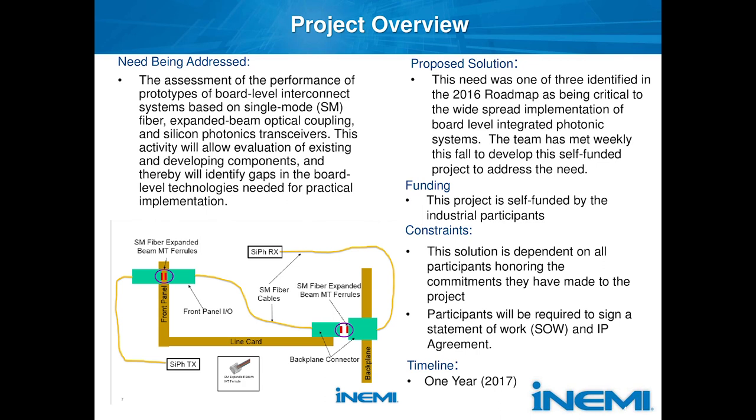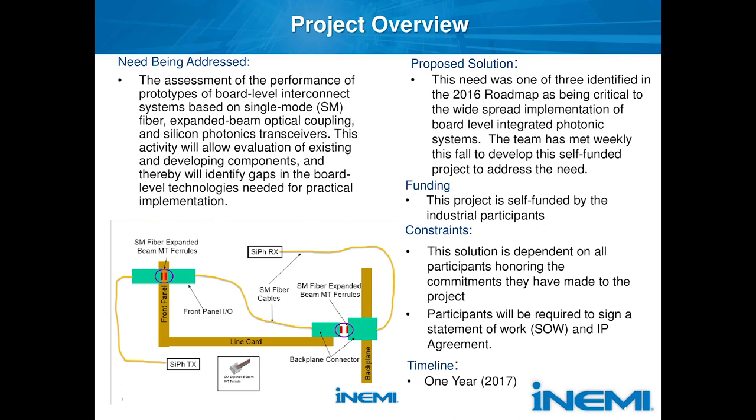We started off with a project chair with Terry Smith, and he came up with a nice cartoon that I just kept using because it's simple. It describes a silicon photonics transmitter going through a couple of different types of connectors — a front panel connector, which is widely used today, and a blind mating backplane connector, which is a fairly mature technology, not used as much — to understand and show the effects to the end user community that they can trust these will work and perform in their systems.